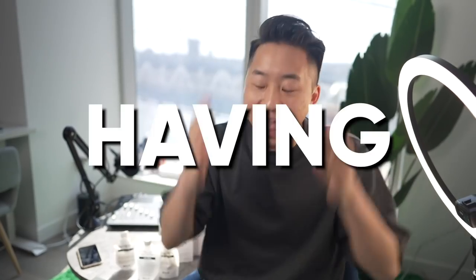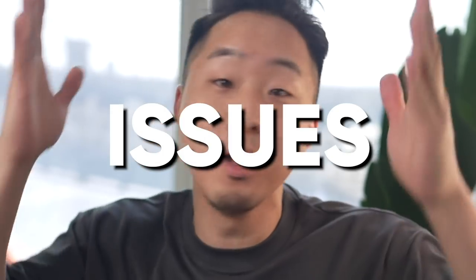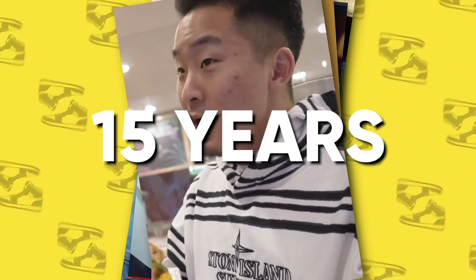What's going on everybody? Let's talk about something that I think is going to relate to a lot of you out there, and that is having skin issues. For me, I've had skin issues particularly on my face for about the last 15 years of my life, and if you guys have been watching the channel for any amount of time, you've probably noticed this already.